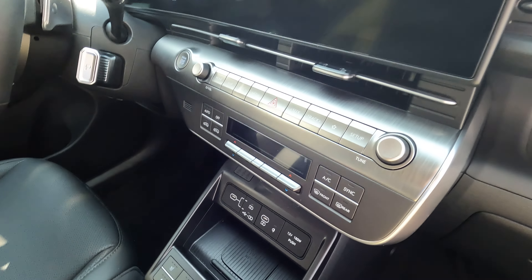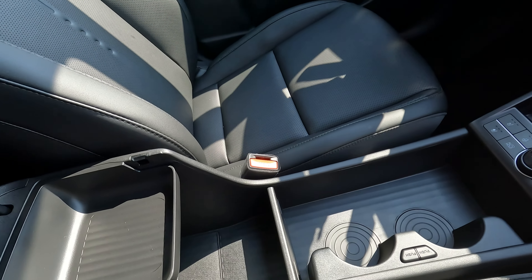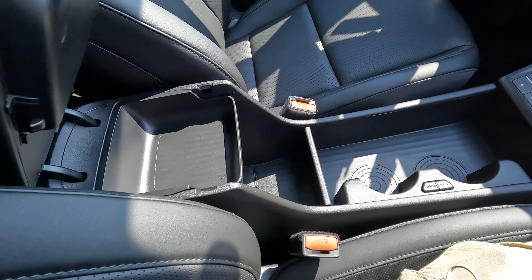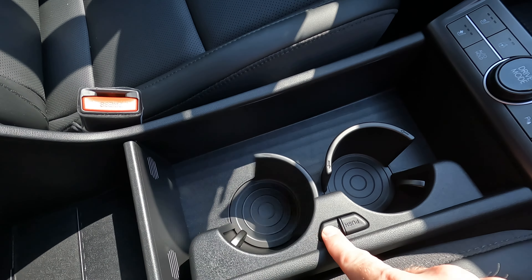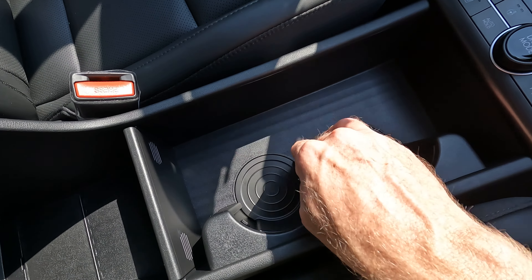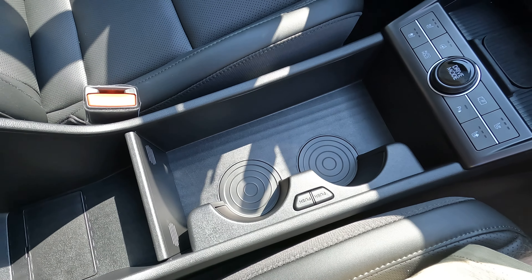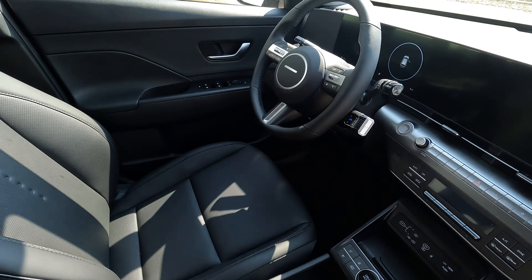Here is the center console and the space you have there. You'll have a removable tray if you want to use that, or you can take it out. You still have the cup holders that can be moved out of the way to increase space right here — a really nice option. Not necessarily a new feature, but it is there.